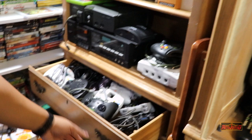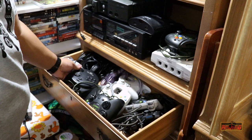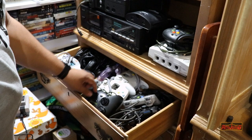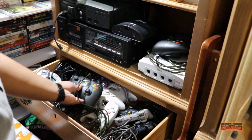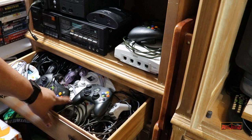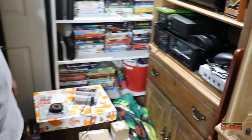Below the Dreamcast we have all the controllers — the Dreamcast with the VMUs, the 3D controller that came bundled with Nights in purple, and my favorite, the Duke. I just picked this one up for $3.99 and it works great. If you have big hands, the Duke is the way to go. The only issue is they switched those buttons — the black and white moved — so I actually had to re-learn the layout when I got another one.